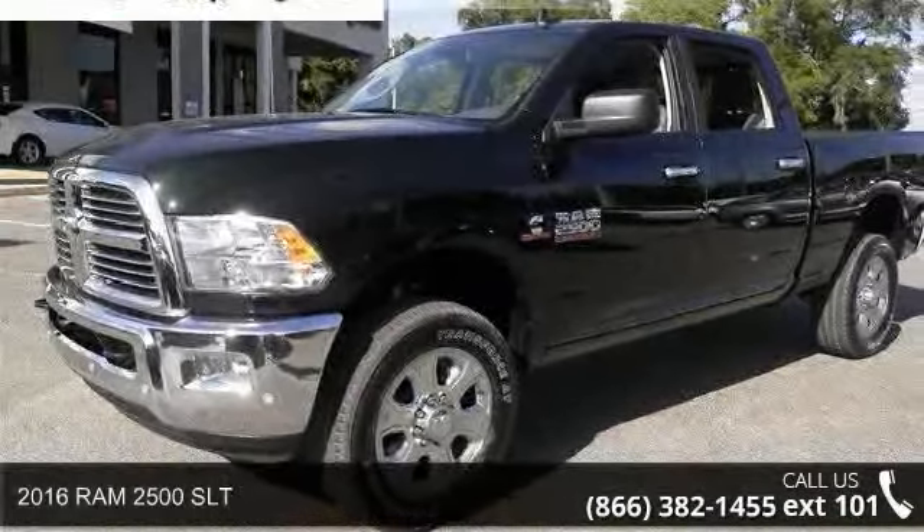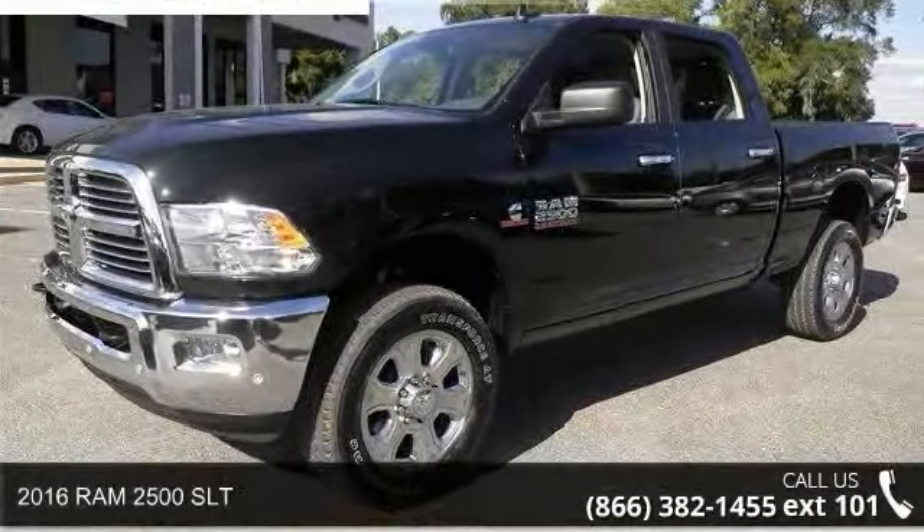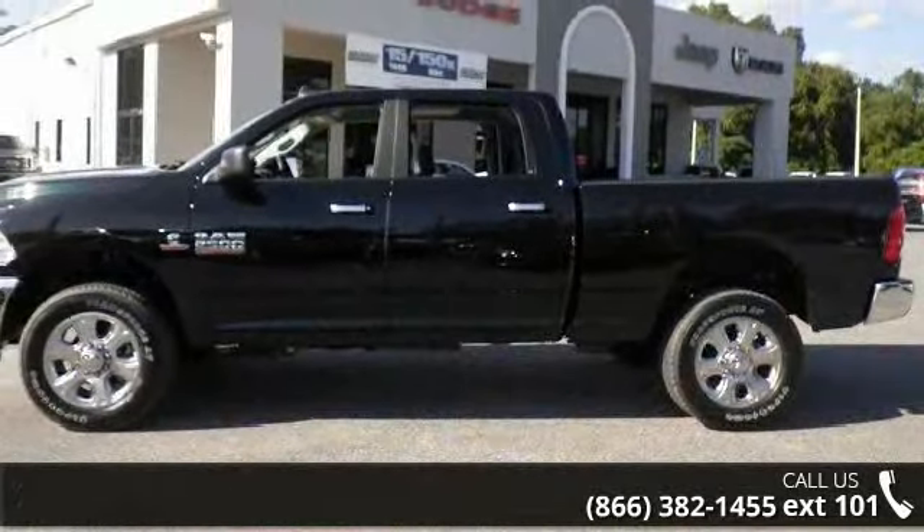Presenting the 2016 Ram 2500 SLT. If you are looking for a first-rate auto, this one could be yours today.